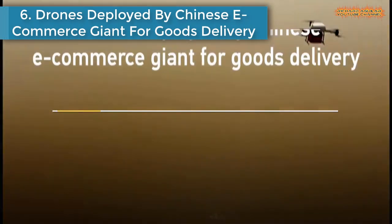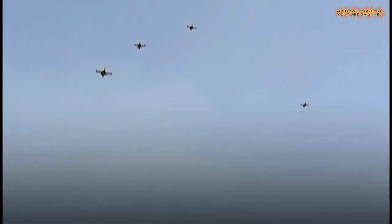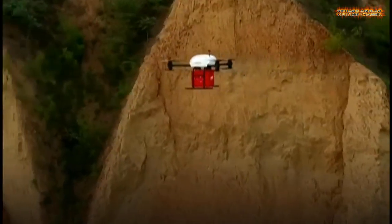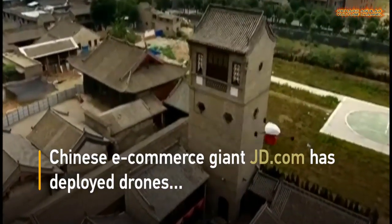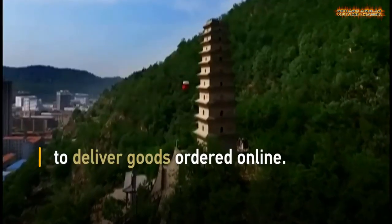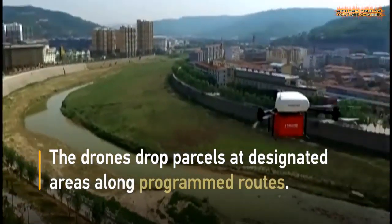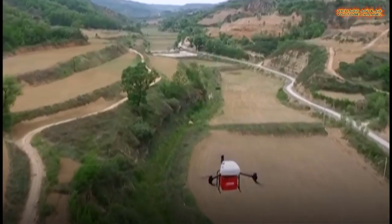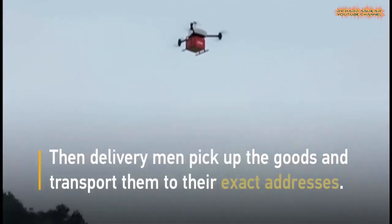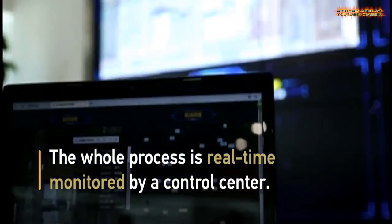Number 6 is drones deployed by Chinese e-commerce giant JD.com for goods delivery. JD.com has deployed drones to deliver goods ordered online. The drones drop parcels at designated areas along programmed routes, then delivery men pick up the goods and transport them to their exact addresses. The whole process is monitored in real time by a control center. The drone delivery program aims to improve the efficiency and accuracy of deliveries in urban and rural areas.